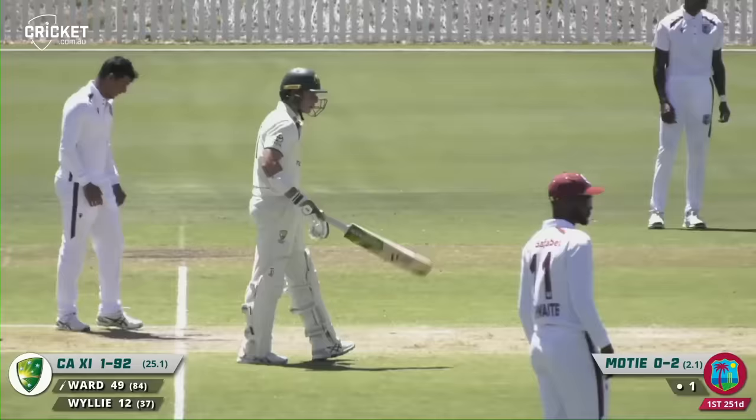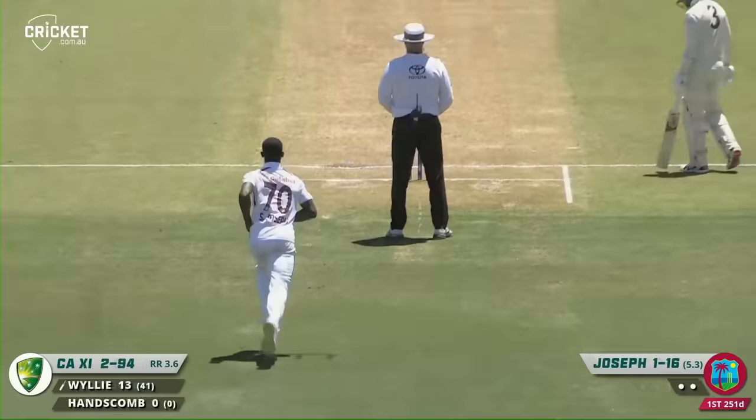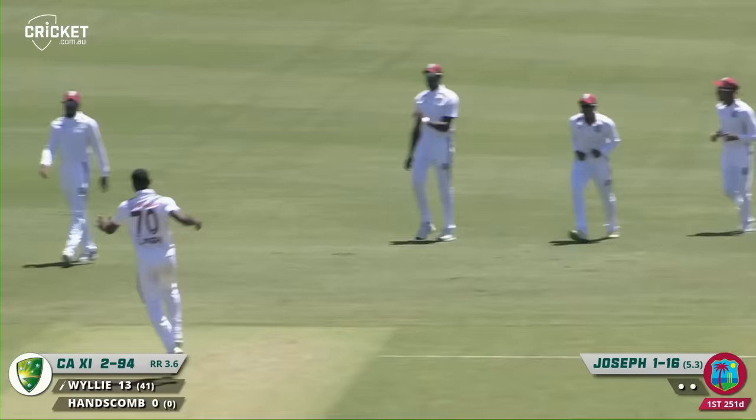He's got a wicket — beautifully bowled by Gudakesh Moti, floated up. He's bowled him, knocked him over just on the call of slippery pace, gone right through him. Fourth ball after lunch, Wiley's on his way.